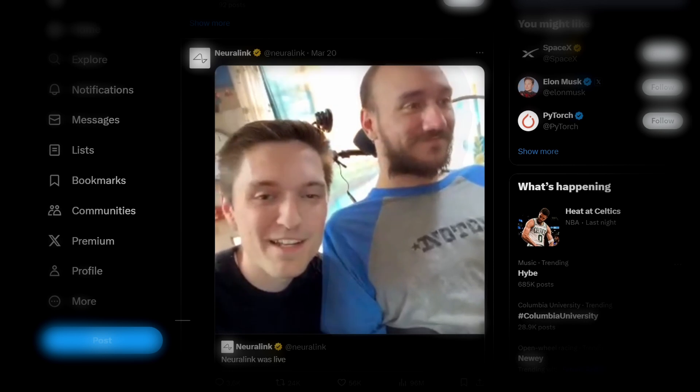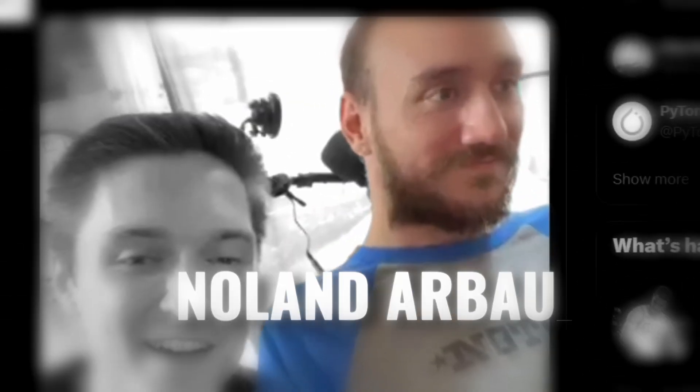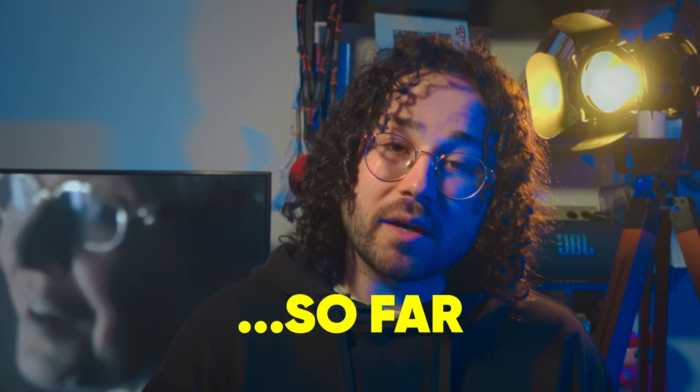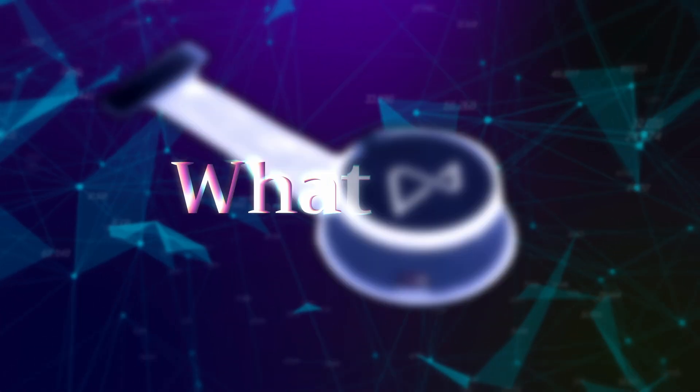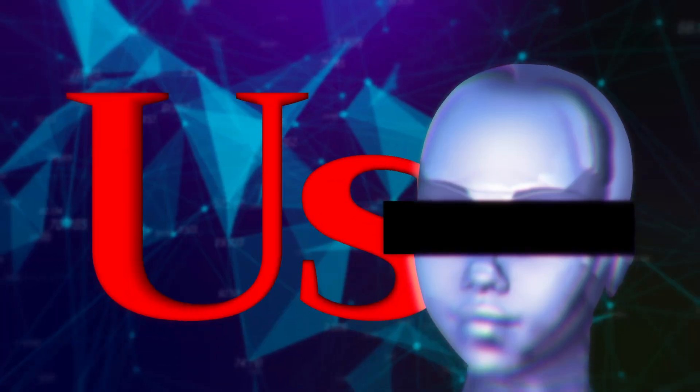Hi guys, Stormnose here. In case you didn't know, two months ago it was confirmed that the first person has already been implanted with Neuralink. That person, Nolan Arbow, came into the spotlight and showed us what the implant can do so far. Today we'll be having a look at what the implant actually is, what it can do, how it works, and whether or not it can turn us into half machines. How much do you think it will cost to get that implant? Leave it in the comments and I'll tell you at the end of the video how much it's estimated to be.